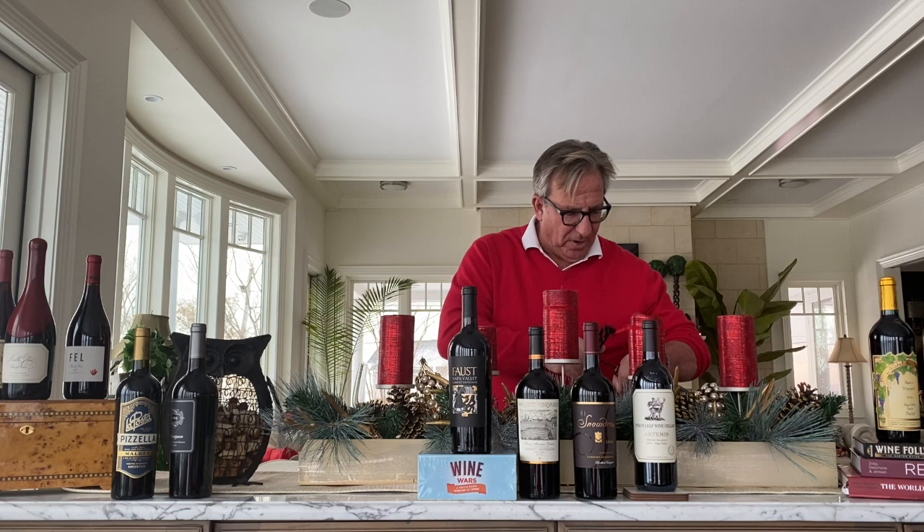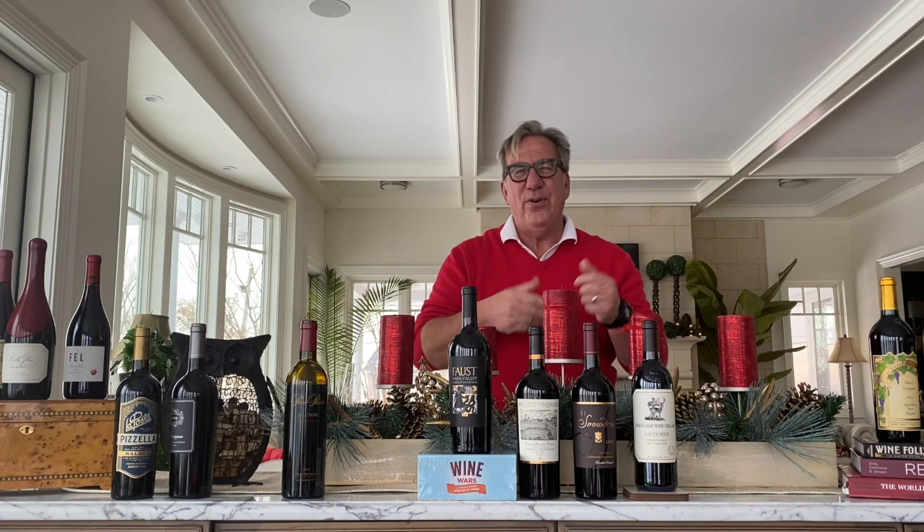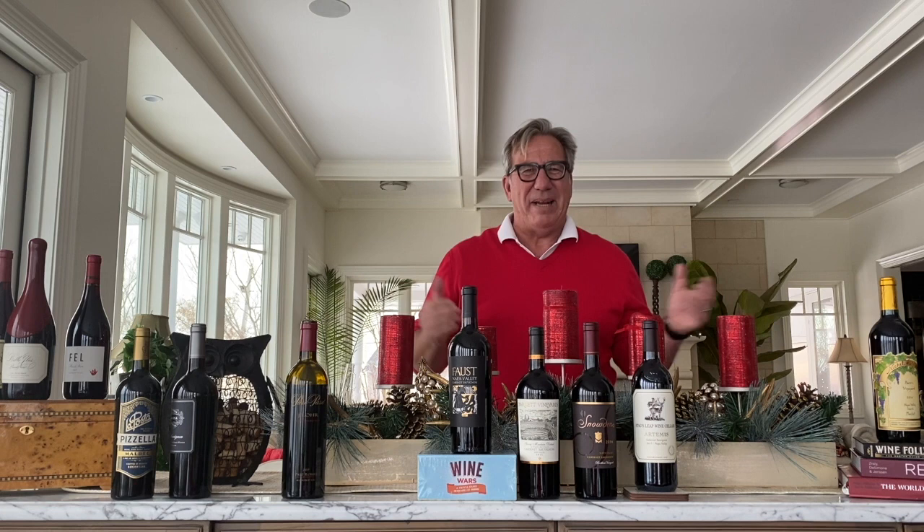That is my Christmas show. I want you to go out and see whether you can buy any of those bottles — for yourself, for your friends, or for a nice holiday dinner. And if you don't celebrate Christmas and celebrate some other holiday, get some of these wines. It's a perfect match to the season. I'll see you next Sunday. Cheers!